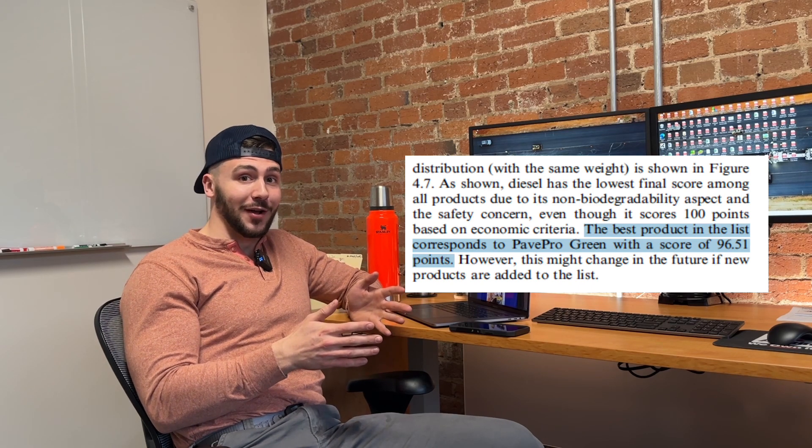The great debate has been settled. Diesel is not the best asphalt cleaner. IDOT and Purdue University have determined in their own independent research that PAVE Pro is the best option out there. The Indiana Department of Transportation and Purdue University did a synthesis analysis report and determined that using diesel fuel was not only not the most effective solution, but that PAVE Pro is the best thing out there. This was a totally third-party university study, and it just validates everything that we've been saying.